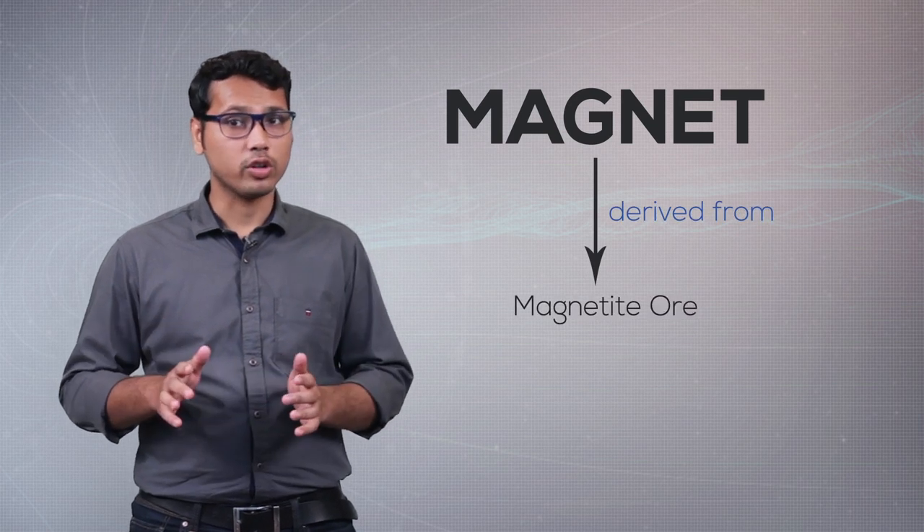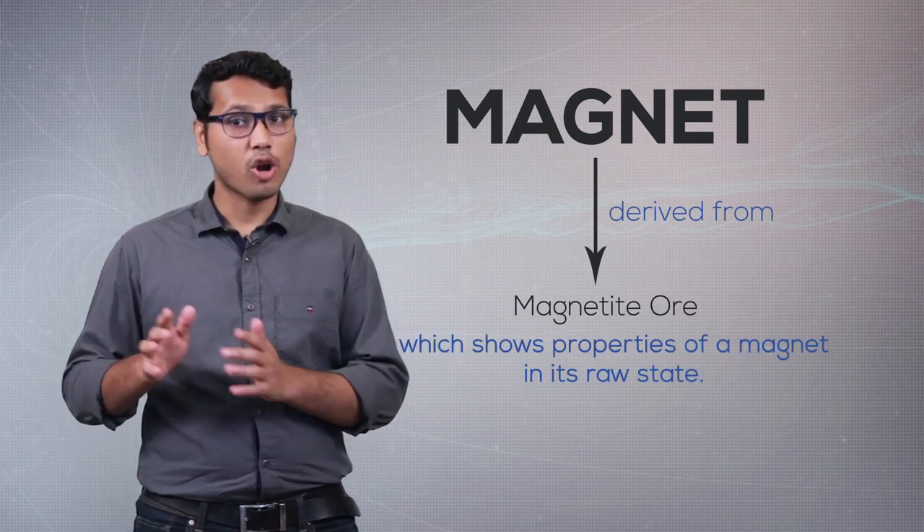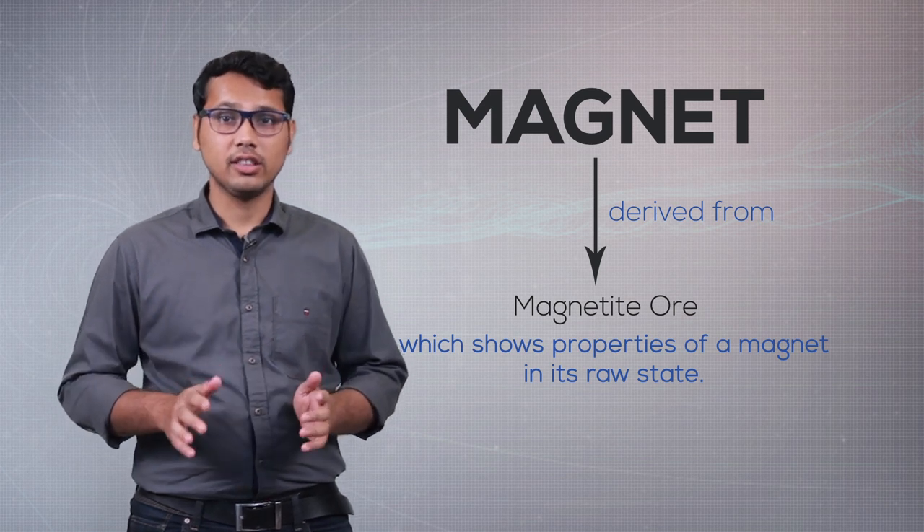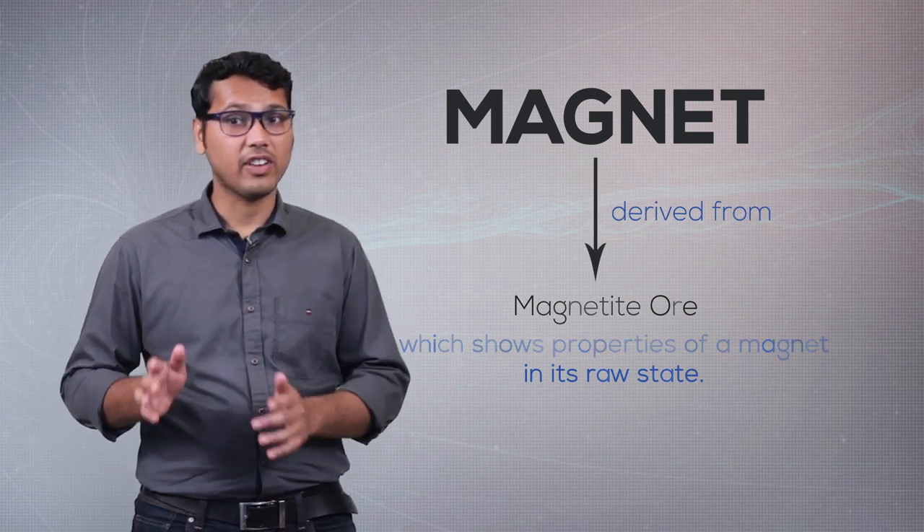Magnets have been a source of curiosity for people of all ages since a very long time. The word magnet is derived from the magnetite ore, which shows the properties of a magnet in its raw state. The magnetite ore is an ore of iron.